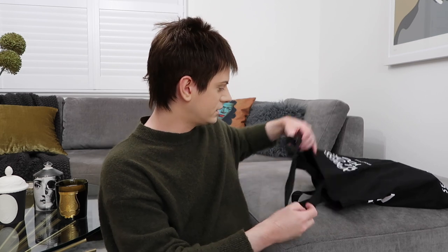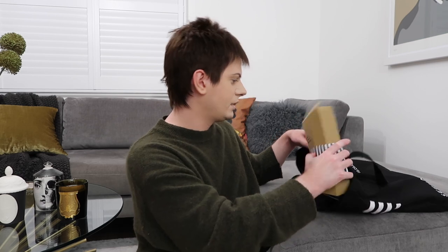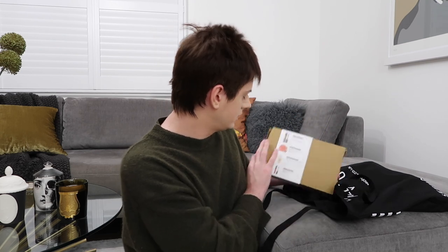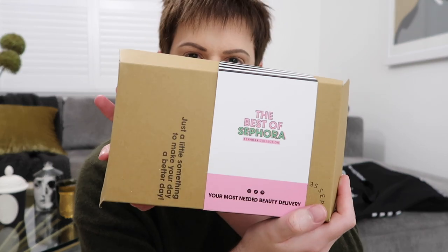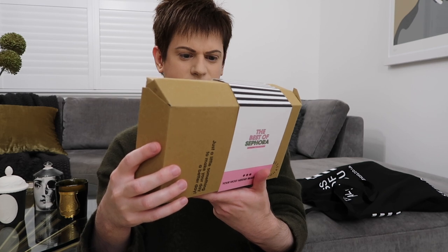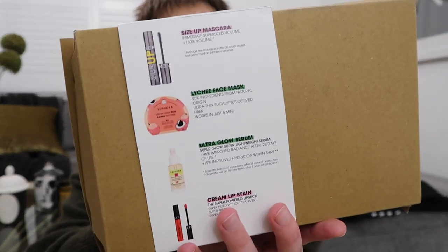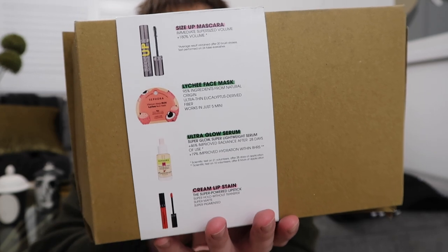The website is sephora.co.uk, so you can buy all of these things on there now that the website has launched. There's this big box — the Best of Sephora box. Inside you get a Size Up mascara, a lychee face mask, an Ultra Glow serum, and a lip stain. That's what you get in there — it all seems to be Sephora brand. It looks a bit like a burger box, like fast food.